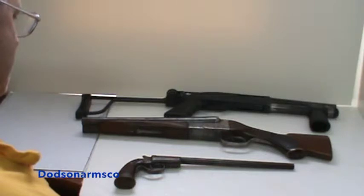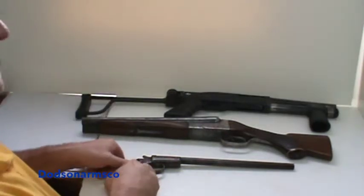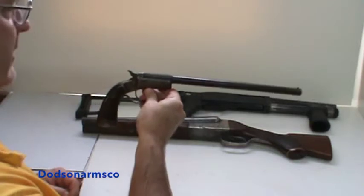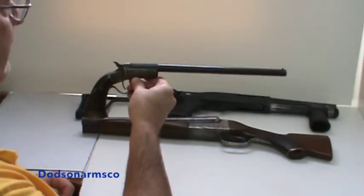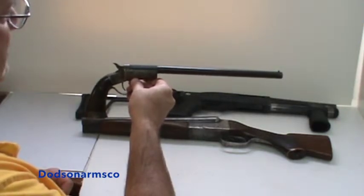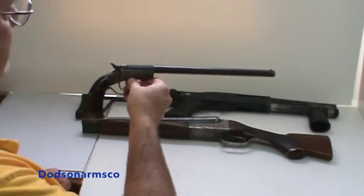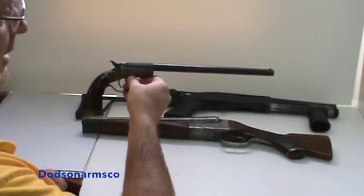Basically, we have three types of short barrel shotguns. The first type is a shot pistol — conventional handguns that use shotgun shells. In various countries these can be found in 9mm, with smoothbore pistols using shot or round ball. .410 is probably the most common, but 28 gauge, 20 gauge, and 12 gauge models are also available.